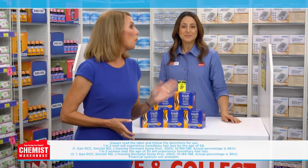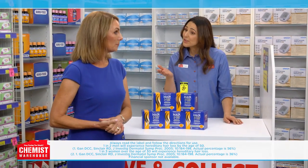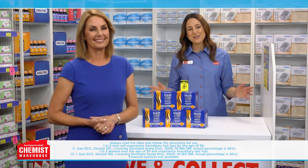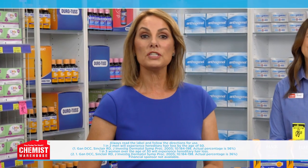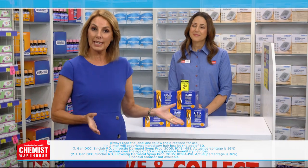Did you know that one in two men will experience hereditary hair loss by the age of 50? It's really common — in fact, one in three women over the age of 30 will too. Don't be embarrassed by hair loss. For the treatment of hereditary pattern baldness, try HairAgain Extra Strength Hair Regrowth Treatment. It's great to know that there's a topical regrowth option for both men and women available over the counter.